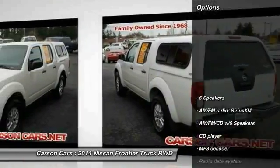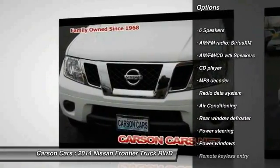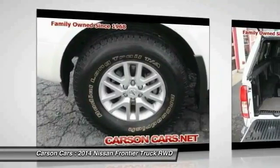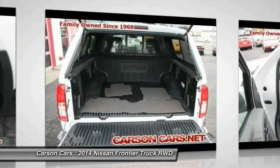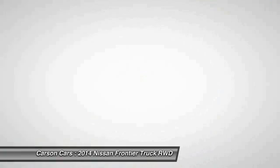Here are some of this vehicle's great options: traction control, air conditioning, dual airbags, power steering, four-wheel disc brakes, CD player, power windows, rear window defroster, electronic stability control, and AM/FM CD player with six speakers.